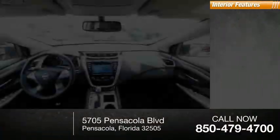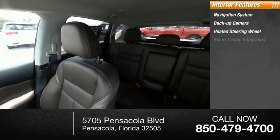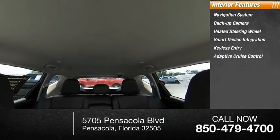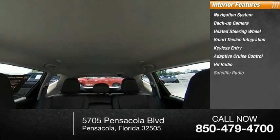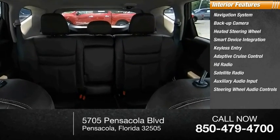Inside you'll find navigation system, backup camera, heated steering wheel, smart device integration, keyless entry, adaptive cruise control, HD radio, satellite radio, auxiliary audio input, steering wheel audio controls.